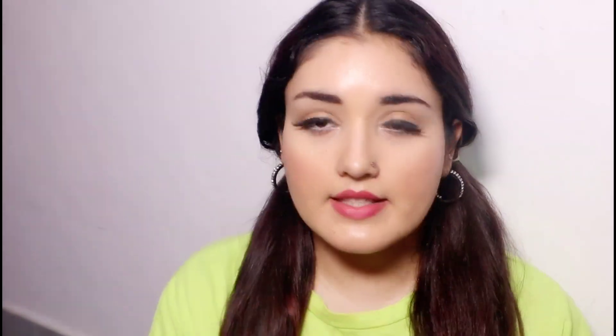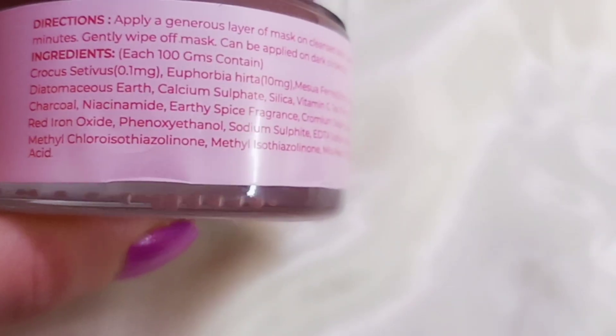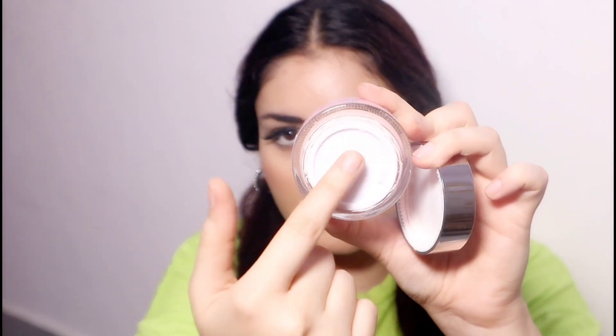Now, coming to the main product — it comes in a glass-like tub with a plastic cap. It is labeled Prolixer Perfect Skin Detoxifying Sea Algae Mask. Many people have seen this product. It is a little expensive and I will mention the price on screen, but the quantity is 50 grams which is quite good. As you open it, you get an inner cap. The expiry date is good — about 2 to 3 years. You also get a very beautiful tiny brush included.